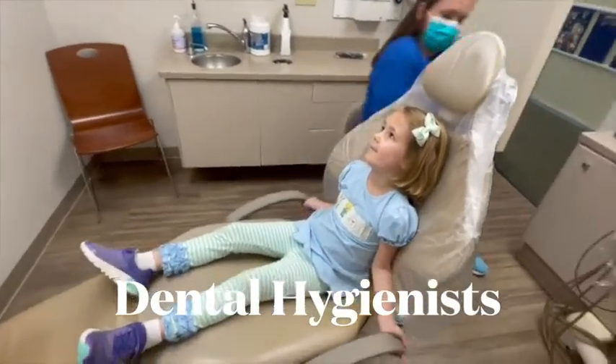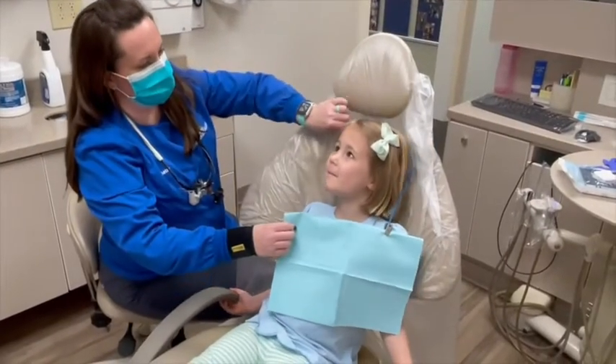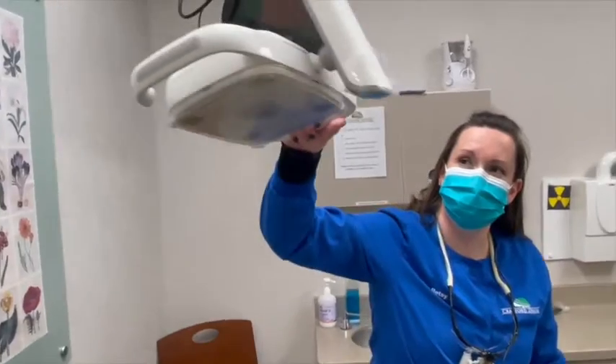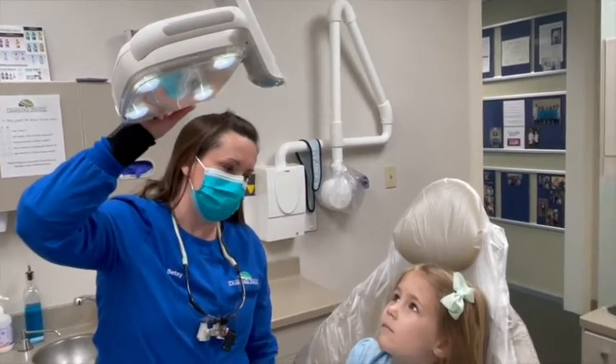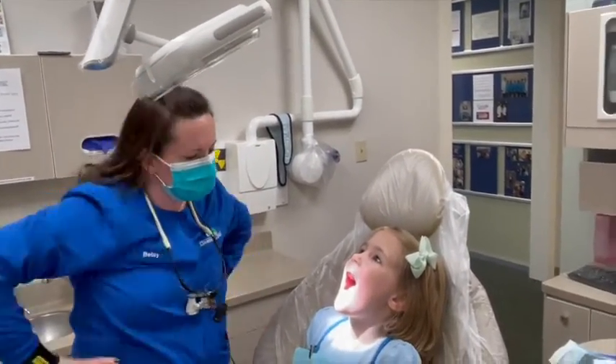Are you excited to get your teeth cleaned today? Liddy enjoys riding in the chair. The dental hygienist uses the big light to make sure she can see inside of Liddy's mouth.